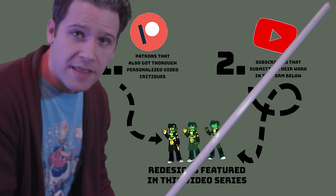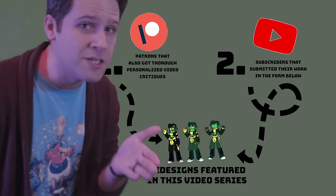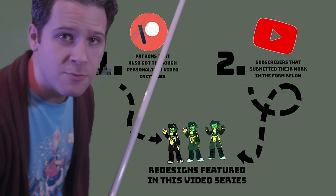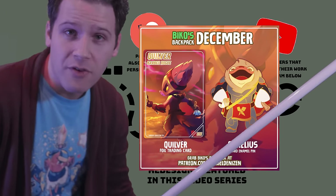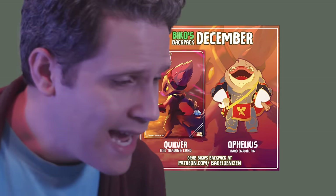Feel free to follow either path yourself in the description below, with a reminder that Novice Bard patrons — the people who got their videos made — also get Beko's Backpack every month in their mailbox essentially for free. There's something to learn from each of the character studies in this video, and actually one of them got me stumped — and that's not like a tree pun, I genuinely struggled. You'll see what I mean.